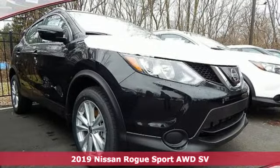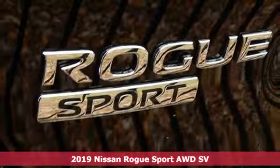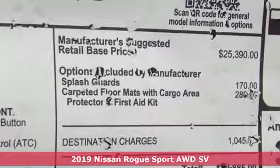Here's a new 2019 Nissan Rogue Sport. Innovation, excitement, Nissan. It's equipped for all your driving needs and wants.